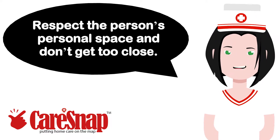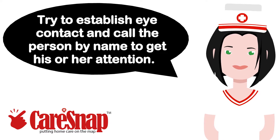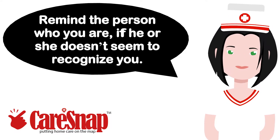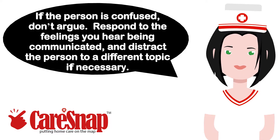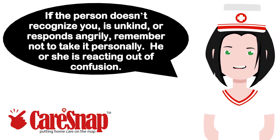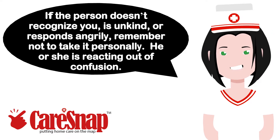Respect the person's personal space and don't get too close. Try to establish eye contact and call the person by name to get his or her attention. Remind the person who you are if he or she doesn't seem to recognize you. If the person is confused, don't argue. Respond to the feelings you hear being communicated, and distract the person to a different topic if necessary. If the person doesn't recognize you, is unkind, or responds angrily, remember not to take it personally. He or she is reacting out of confusion.